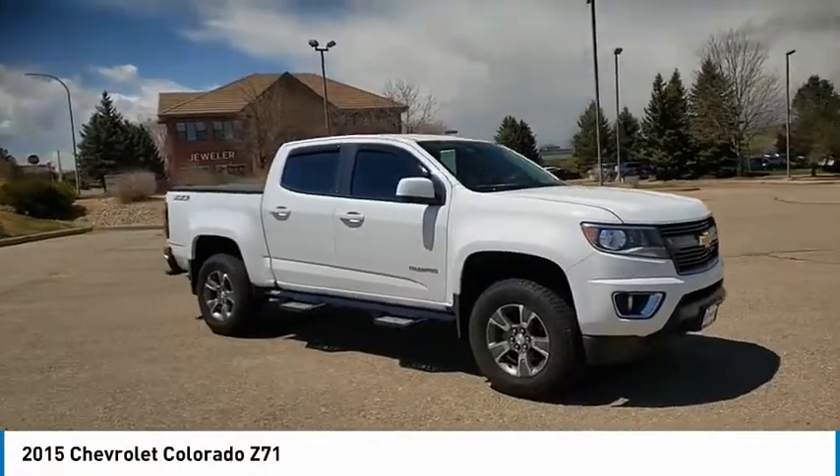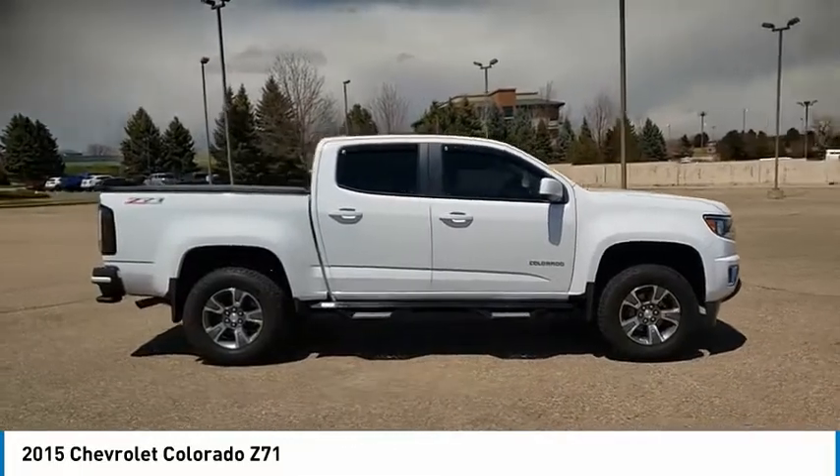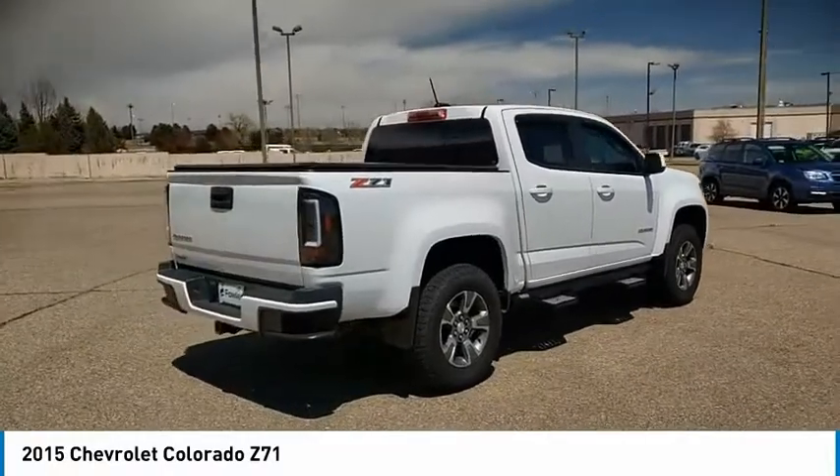Make a great choice today with the 2015 Colorado. Great hauling capability, powerful, rugged, and a great Chevy price. Colorado is it.